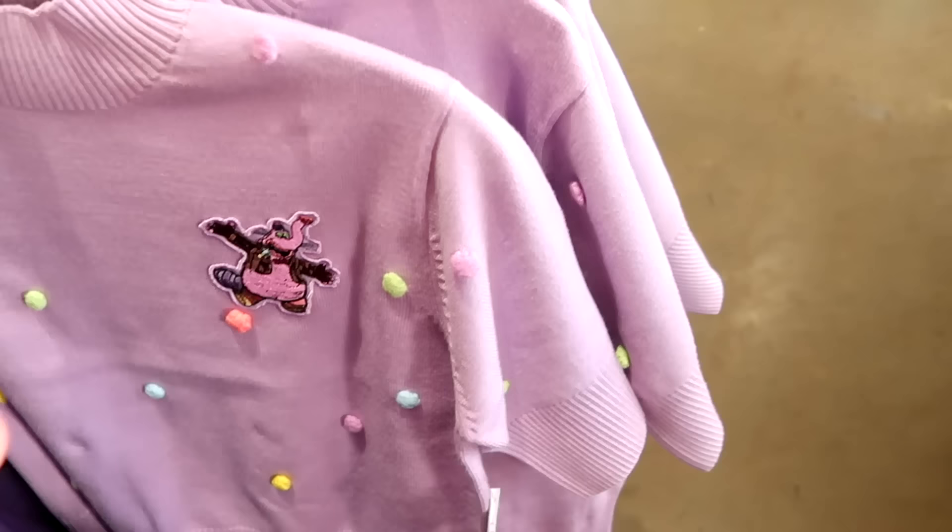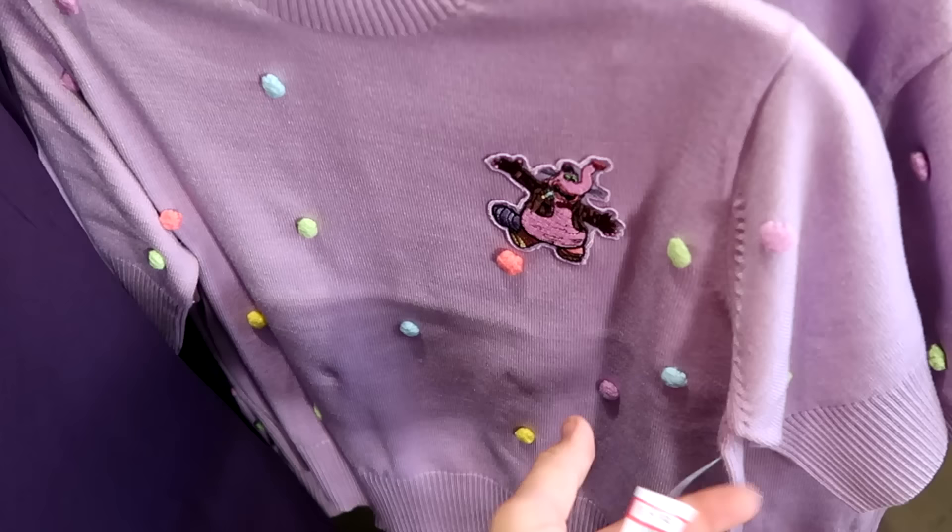Over here they have a heavy sweater with all the embroidered little fuzzies on there — you've got Bing Bong. $20 from $50.